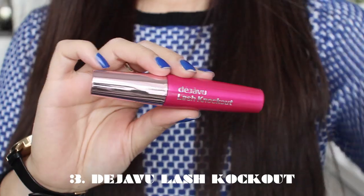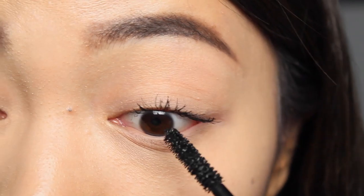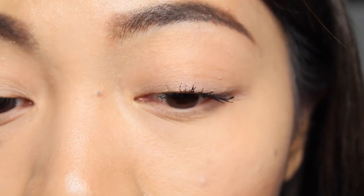My third mascara is another fiber mascara — I just can't get enough of fibers! When you have short lashes like me, fibers are what you need. This is the Deja Vu Lash Knockout. Deja Vu actually created the original fiber mascara, one of the first on the market ever — it was a sellout in Japan and branched out across Asia and became more and more popular. This particular mascara has the same concept but is more like a normal mascara with a little bit of fibers, not as densely packed. It's really good at adding volume.